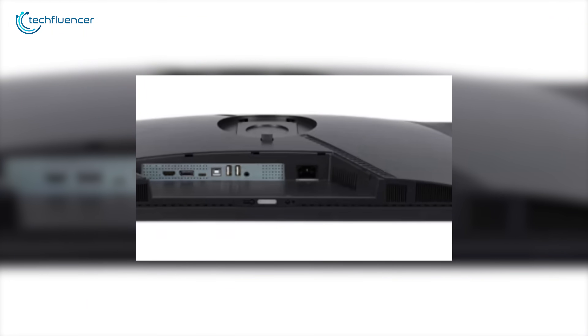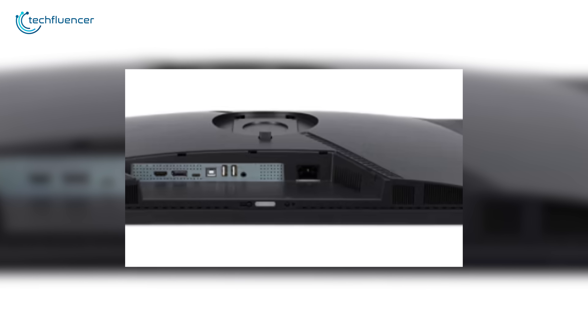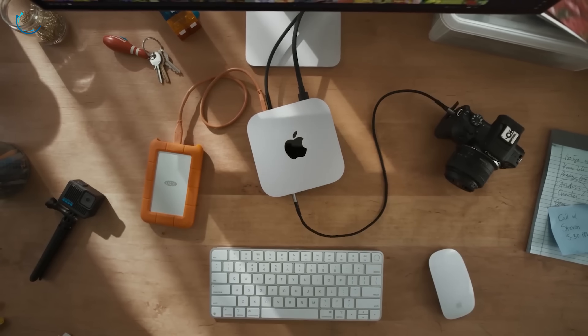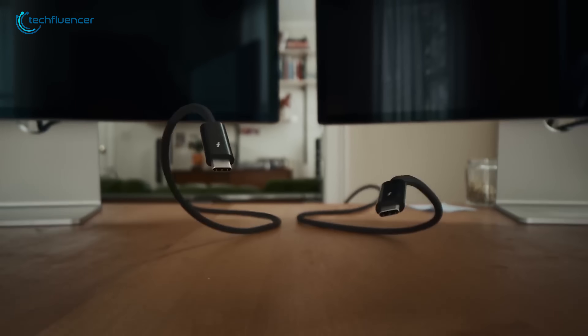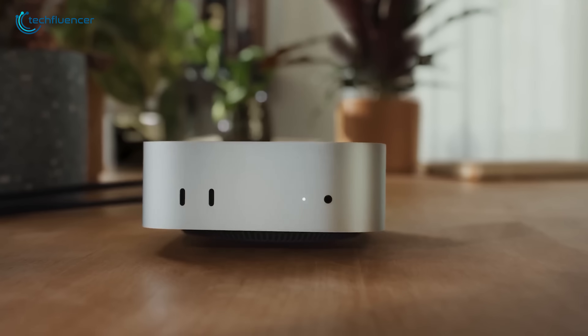It doesn't have Thunderbolt like Dell's or Apple's higher-end models, but it does include a USB-C port with DisplayPort Alt Mode that lets you hook up your Mac Mini for video and data transfer over a single cable. And with a couple of USB-A ports, you can connect other devices straight to the monitor, freeing up space on your Mac Mini.